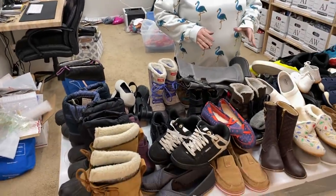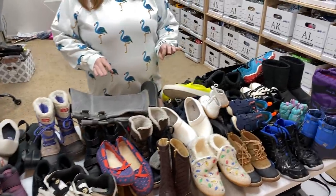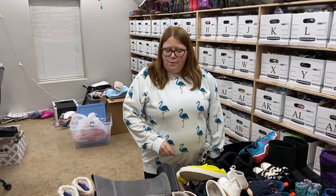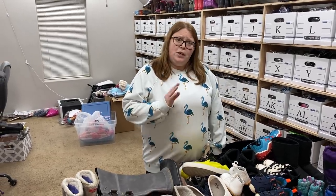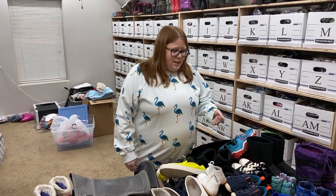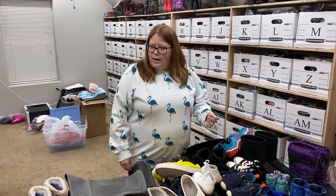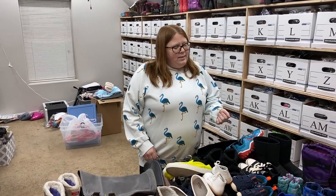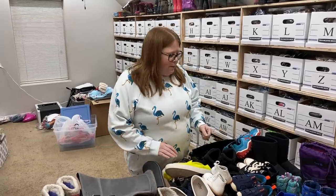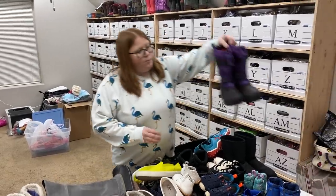Hey guys. So these are all shoes I picked up in the last week, maybe like 10 days, and none of these included the 65 pairs from the Once Upon a Child. Some of these are from Once Upon a Child, just not that one day I got them all at once. These are just from various stores, all in Colorado Springs, all sourced in the last 7 to 10 days. I'm just going to show you guys what I got — 95% of it will be listed when you guys see it. There's a couple pairs I need to do some work on, but otherwise we're good to go.